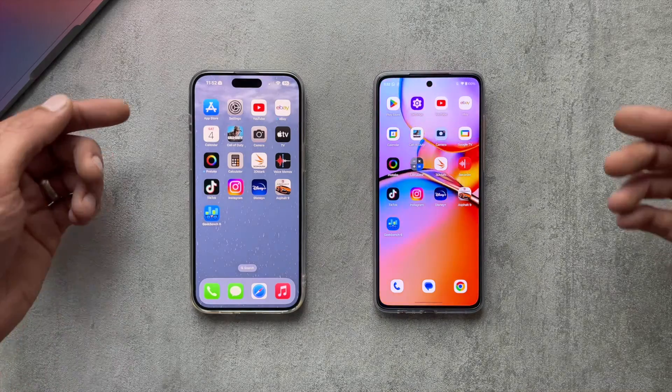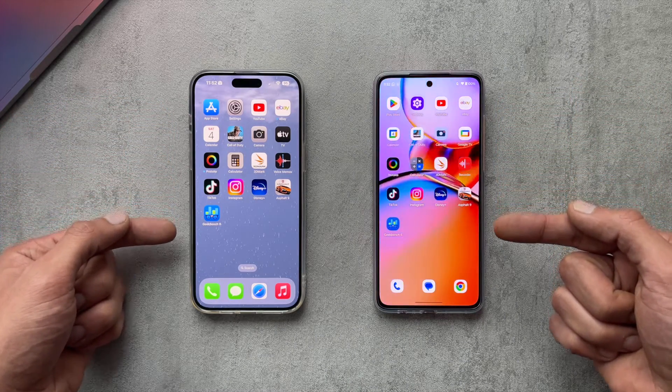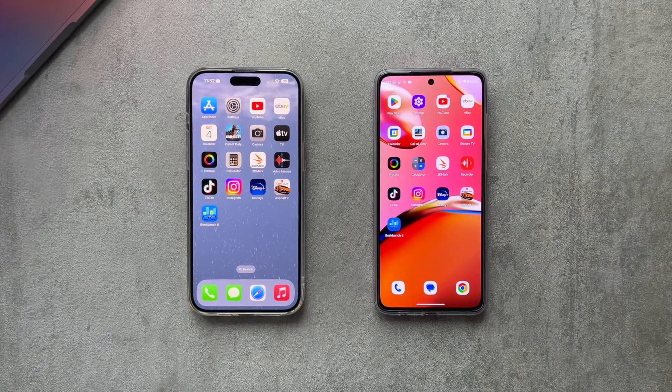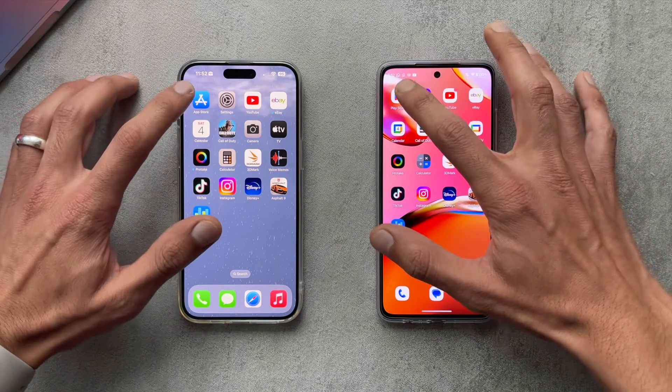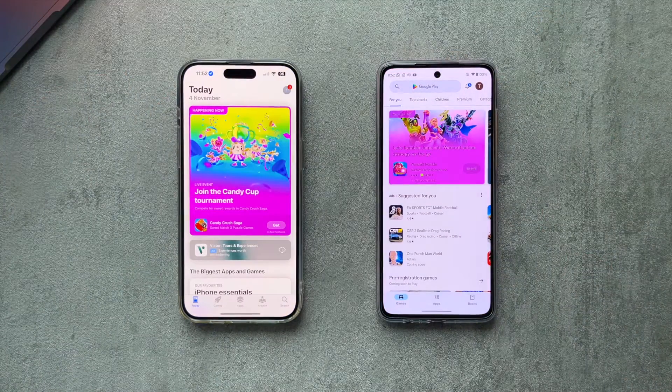For the speed test, we have a bunch of different apps on each phone, with both having the same type of app. For example, the iPhone has the App Store and the Motorola has the Google Play Store. I've got a mix of apps ranging from heavier gaming apps to light apps like a calculator, so let's get into this and see how they perform.